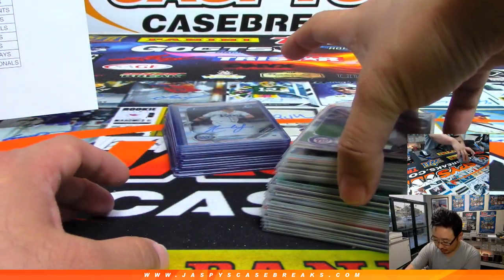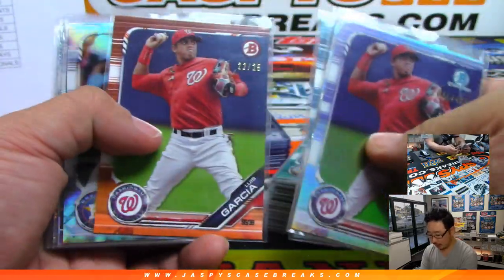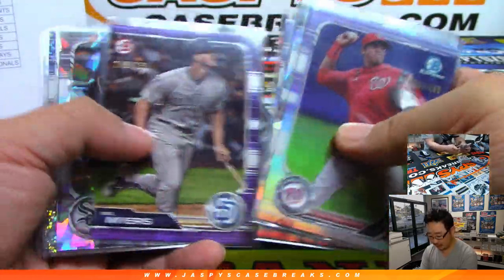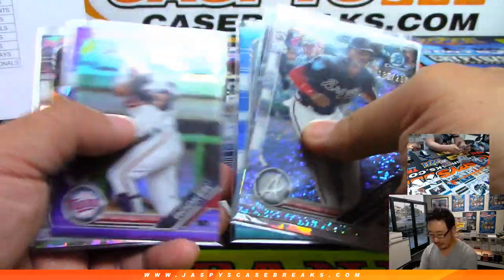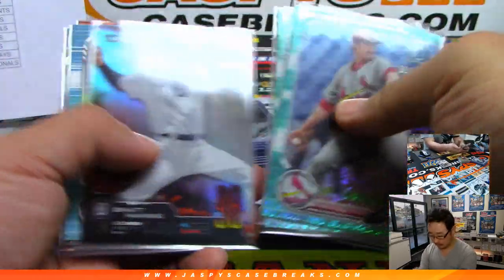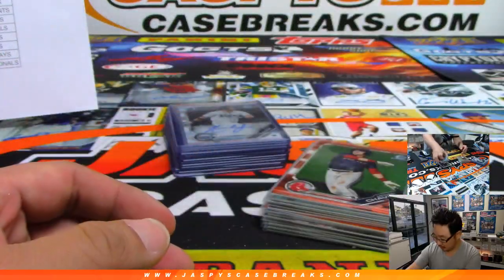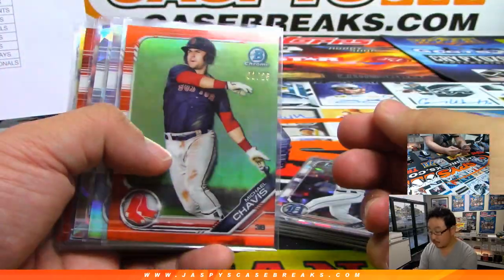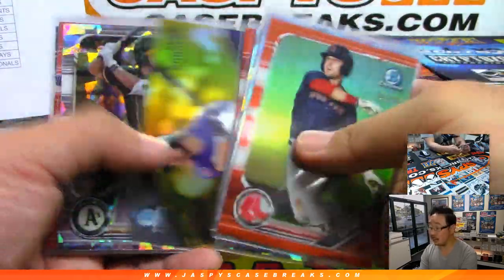Let's do the serial numbered cards first. A lot of nice color in Hobby — an Atomic per box. We got the oranges as well. Love the orange parallels; they always look nice. Speckle parallels are also cool looking in this set. Love the way those orange parallels look. Nice gold.